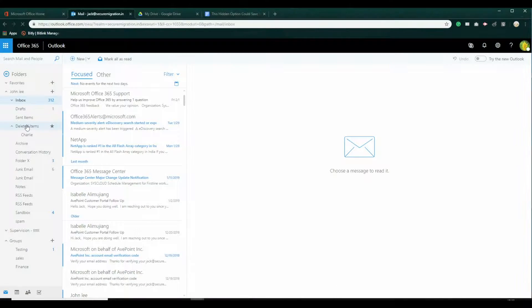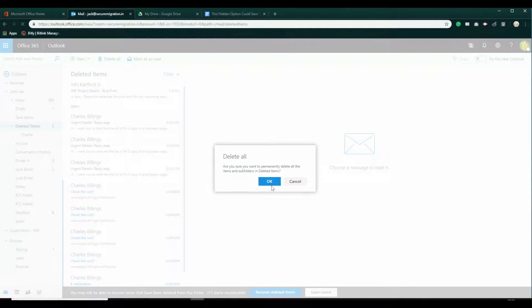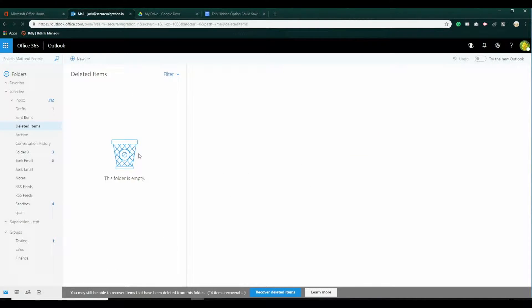I'm sure you already knew about recovering emails from the deleted items folder, but what happens when you have the sudden urge to declutter your mailbox and empty the deleted items folder that has an important email in it? Is it lost forever? Well, consider yourself lucky. Did you know emails emptied from the deleted items folder are preserved separately in a folder called Recoverable Items? This folder acts as a second stage recycle bin, but remember these emails will be retained in the Recoverable Items folder for only 30 days from the date you originally deleted those emails.